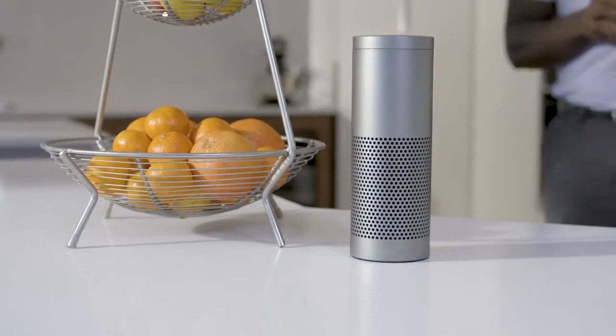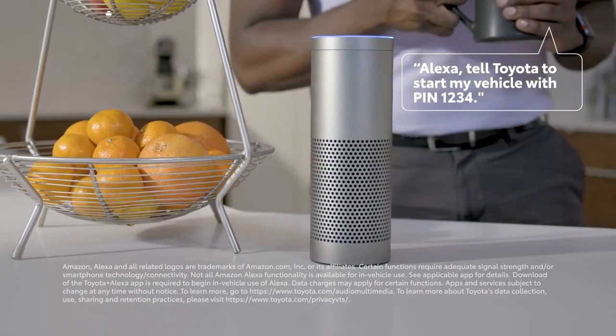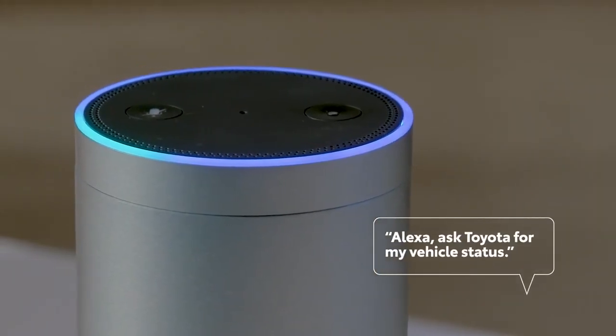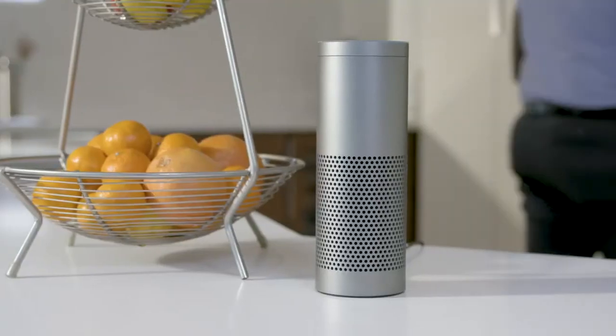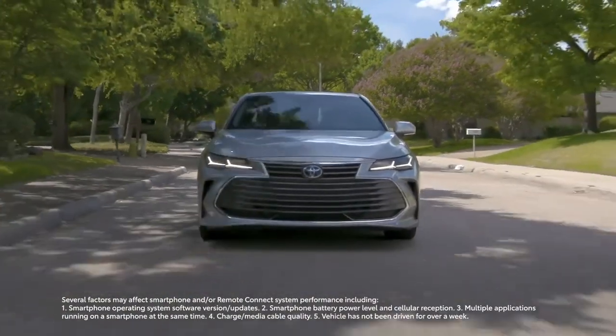Here are some examples of how to invoke a command. 'Alexa, tell Toyota to start my vehicle with pin 1234.' Or, 'Alexa, ask Toyota for my vehicle status.' Now you're all set to start commanding your vehicle remotely through the Toyota skill for Alexa.